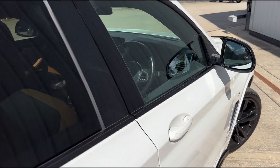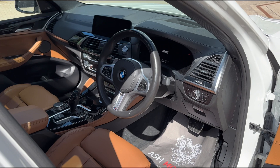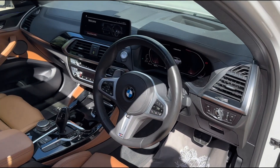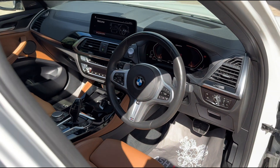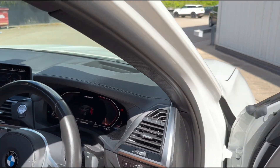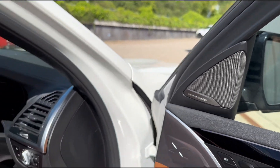Taking a look inside the vehicle, this is a beautiful example, really well looked after. We've got the technology package along with a heated steering wheel, acoustic glass, heads-up display, and the Harman Kardon audio system, which is very desirable on these cars.